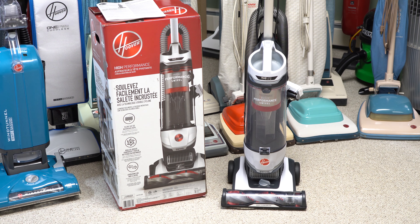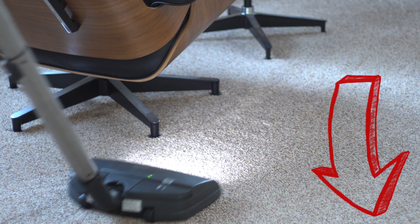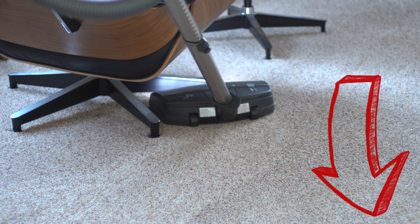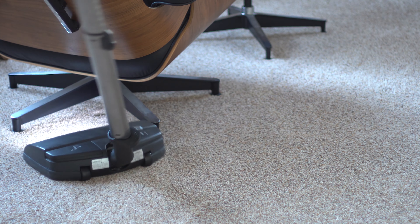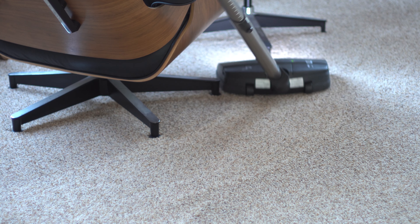I sure hope that answers a lot of the questions in terms of what I test and what I review. If you'd like to submit a product for review, that information will be in the description. If you'd like to support us on Patreon, that will be in the description as well, as a link to our Discord with our vacuum talk. Big shout-out to Robert, who helps us with that. Thanks for watching, and have yourself a wonderful day.